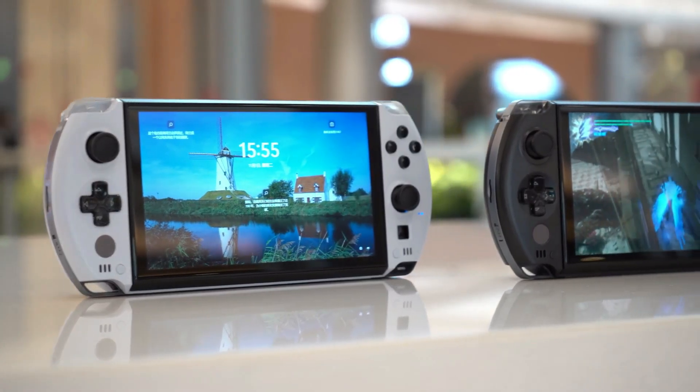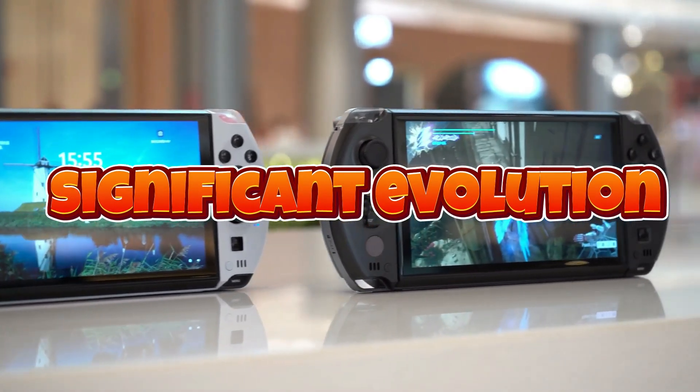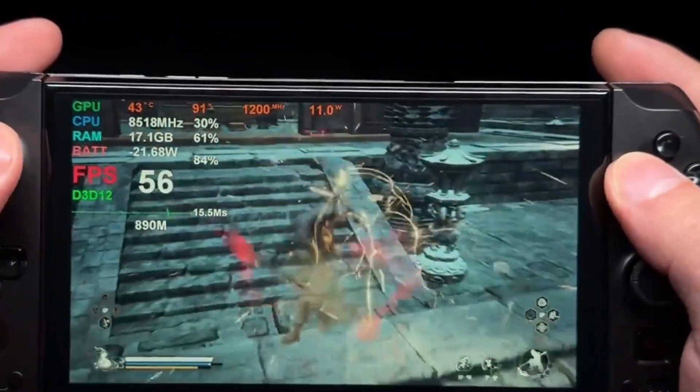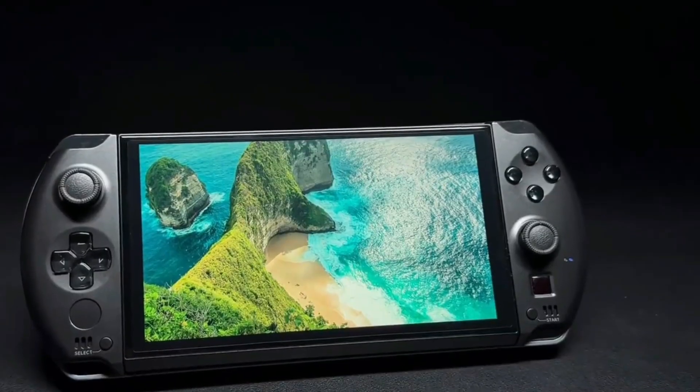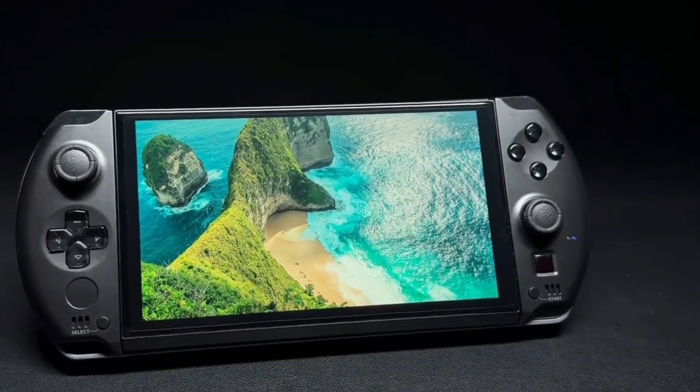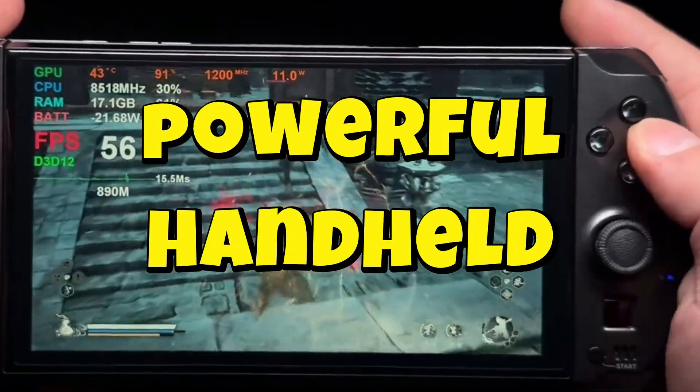The world of handheld gaming PCs has seen significant evolution, with various companies stepping into the fray to challenge the traditional norms of portable gaming. Among the leaders in this space is GPD, which has consistently delivered powerful handheld devices.